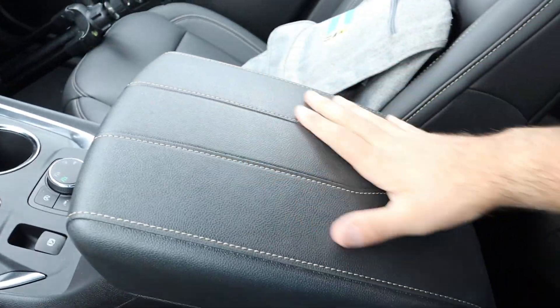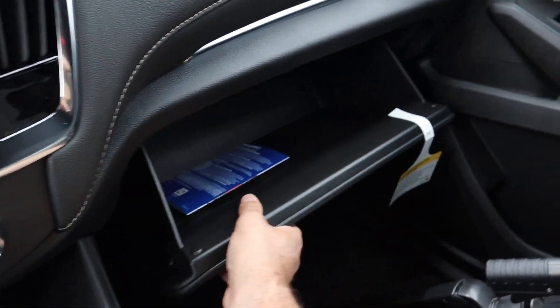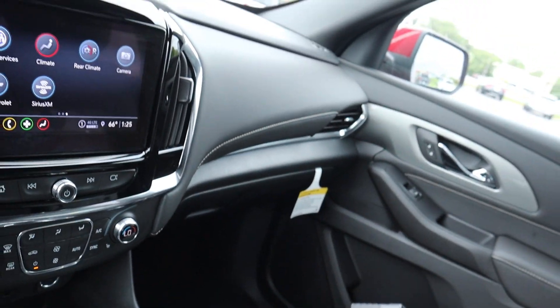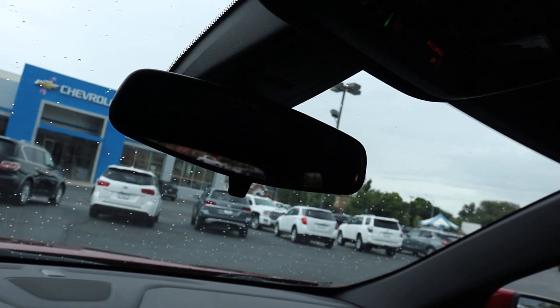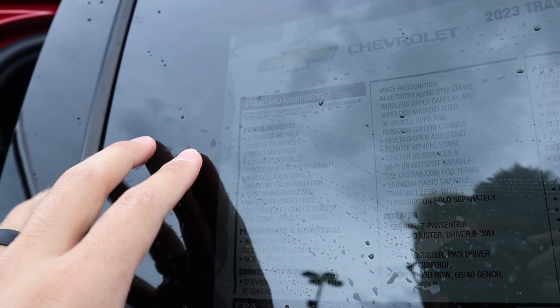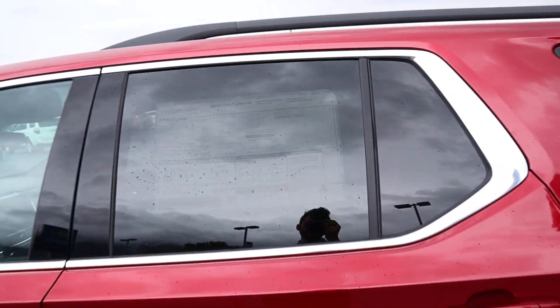Pretty good storage space here, with nice padding on the top and on the dash as well. There's the glove box — decent storage space. And of course, we have the manual mirror dimmer. You can see on the window sticker: 2023 LT Leather. Warranty information is a 3-year or 36,000-mile bumper to bumper and 5-year or 60,000-mile on the powertrain. Base MSRP is $42,440, and after all options on this particular one, it's $44,980.